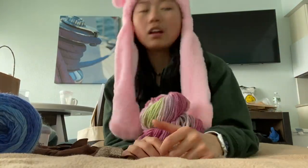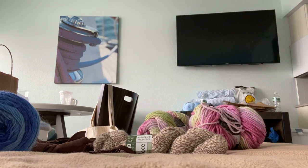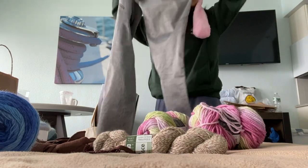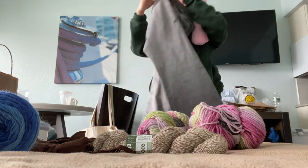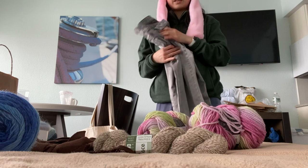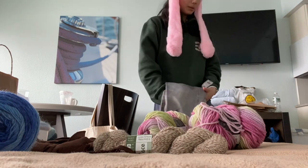I got these jeans from a thrift store called Folk, I think. They're pretty cool, just a little bit long, so I might ask my grandpa to hem them — because he loves to hem my pants. Basically all my pants are really long.